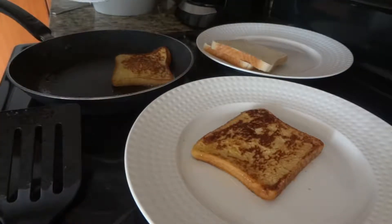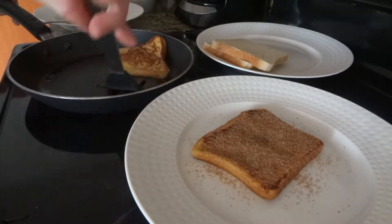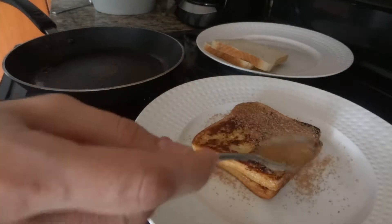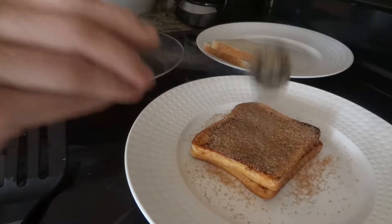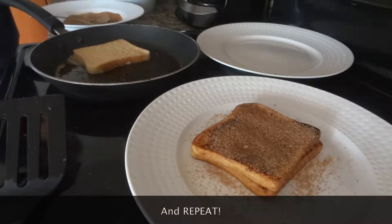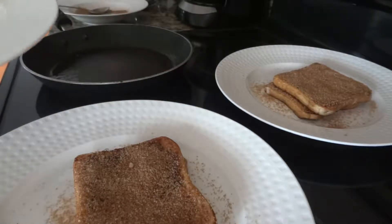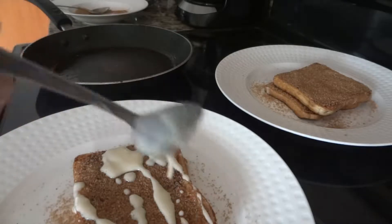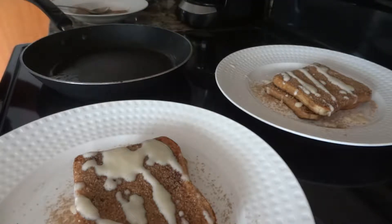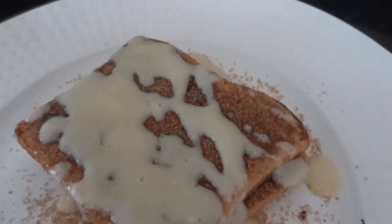Once it's done cooking on both sides until brown, you take it out and sprinkle the cinnamon sugar mixture on it while it's still warm so that it will actually stick to the French toast. The final step is drizzling that cream cheese frosting over the top, and you are good to go and enjoy your churro French toast. It was so delicious — just look at it, it's beautiful.